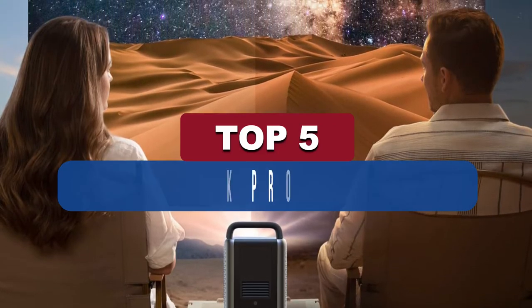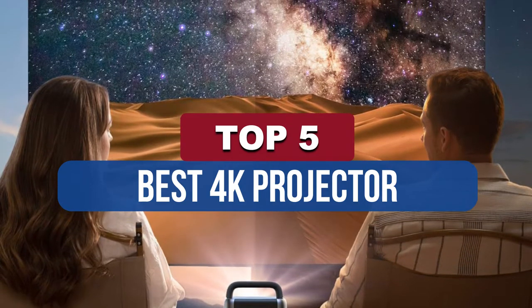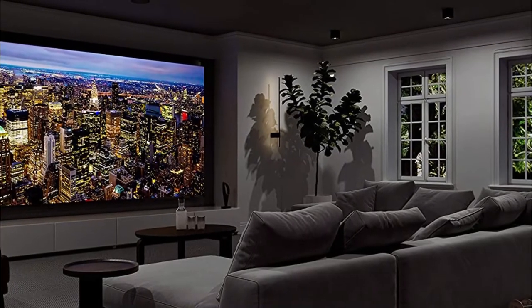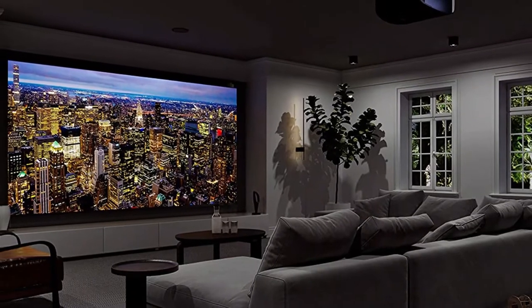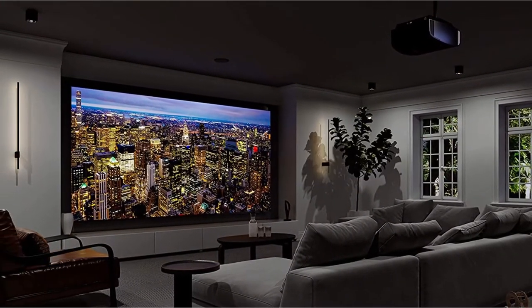Hey guys, in this video we're breaking down the 5 best 4K projectors available right now. We've included options for every type of consumer. If you want more information and the most up-to-date pricing on the mentioned products, be sure to check the links in the description below. Okay, so let's get started with the video.